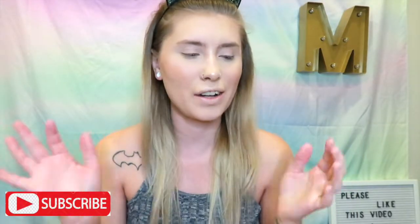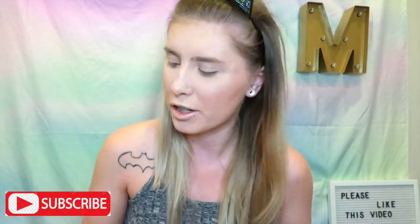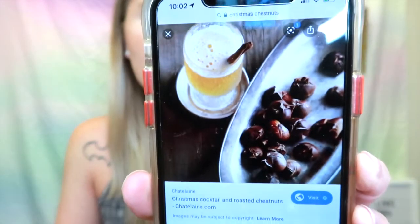Hey guys, welcome back to another video. We're gonna get right into this one. Today is our fifth and final day, and the eye look we're going after is our final one: chestnuts — so browns and burgundies, that's kind of our vibe. Today's palette is the Tati Beauty palette.